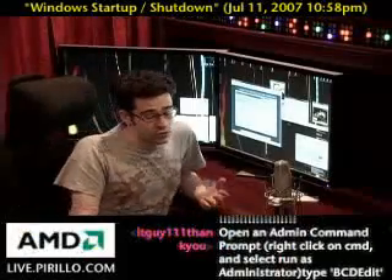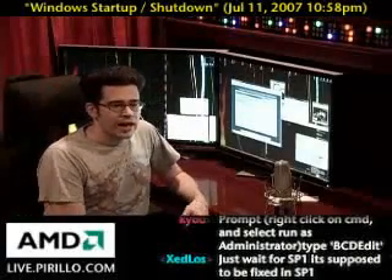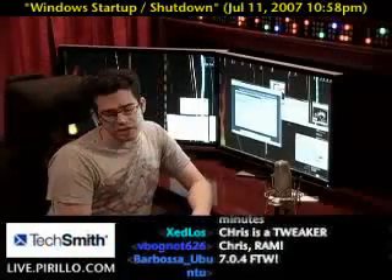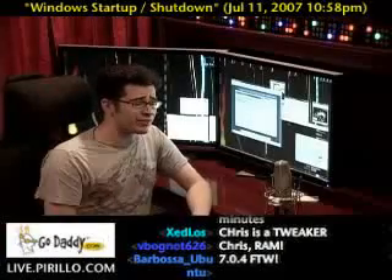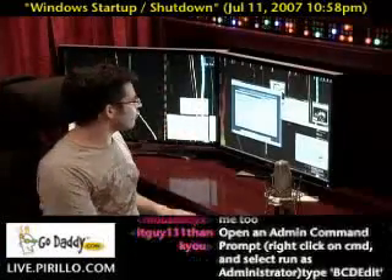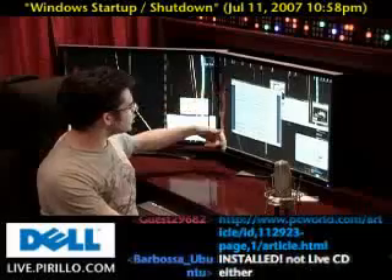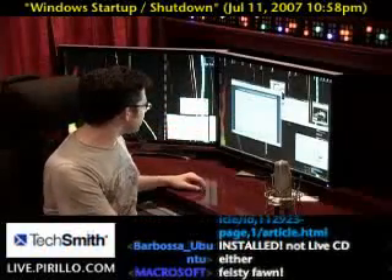I've used tweaking tools pretty much since the dawn of computing and have, for the most part, been relatively stable after applying certain tweaks. But in all my years of tweaking, I don't think I ever gained as much performance as I had just leaving things be. Speedy Vista may work for you, but it looks like it may be overkill. One of these tabs on the website has a handful of Windows services, and it looks like this chart was copied blatantly from BlackViper.